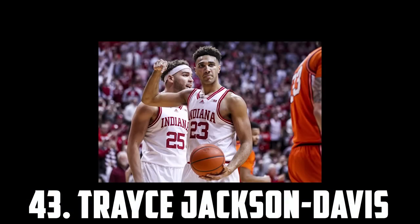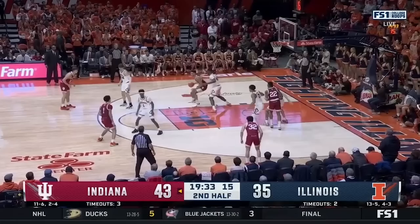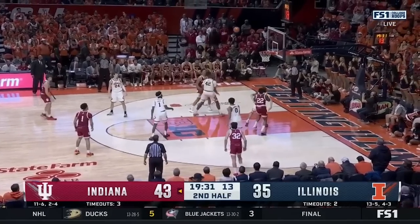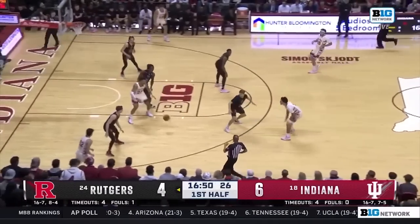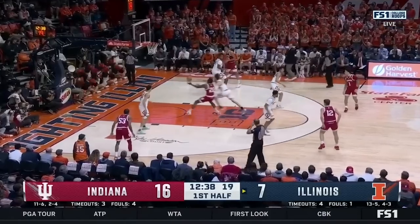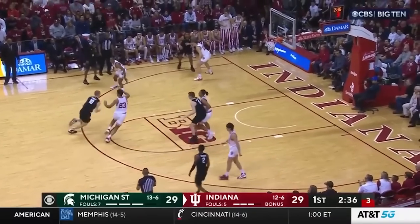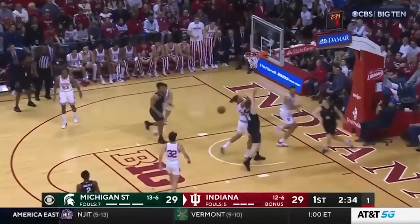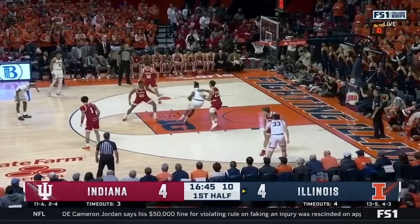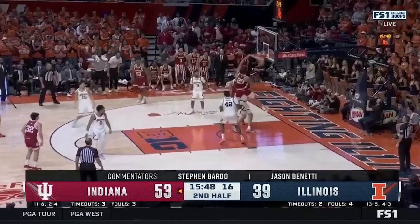Coming in at 43 I have Trace Jackson Davis, the 6'9 senior out of Indiana. He was one of the best players in college basketball. TJD makes an impact on both ends of the floor — he can post up, he's great in the pick and roll and can set up his teammates. Defensively he moves pretty well, has a 7'3 wingspan and is a great shot blocker. So I think Trace Jackson Davis is ready for the NBA and will be able to make an impact from day one with his energy, athleticism and skill. That's why I have him at 43.